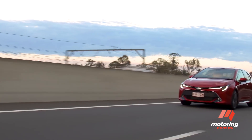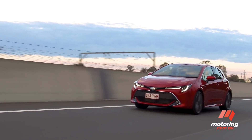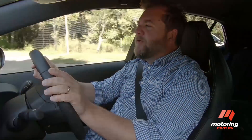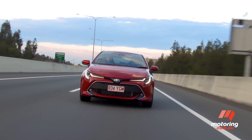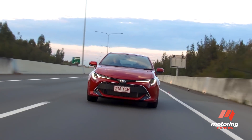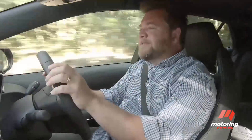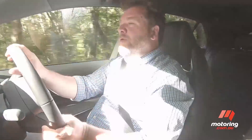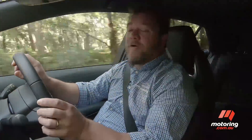The key advances here are really safety, refinement, and ride handling. On the road it's quiet and refined — ride comfort is outstanding even on the 18-inch tyres of the ZR, which are a little bit loud. Overall, the Corolla is now no Golf, but it's a lot closer to it.